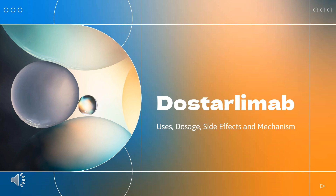In this video: What is Dostarlamab? What class of drug is Dostarlamab? What is Dostarlamab used to treat? Who cannot use Dostarlamab? What are the side effects of taking Dostarlamab? How does Dostarlamab make you feel? How to use Dostarlamab?